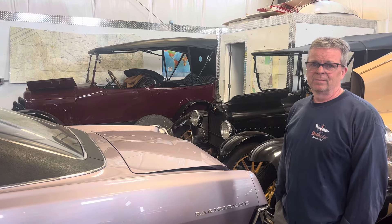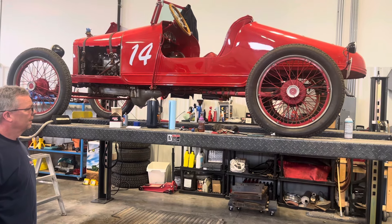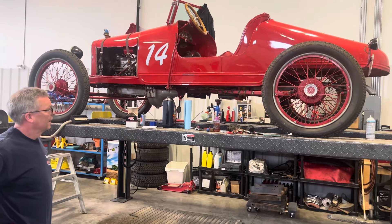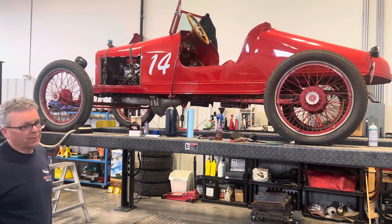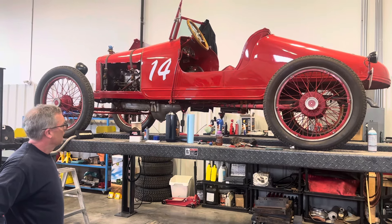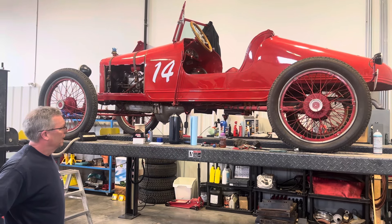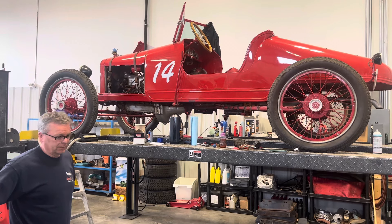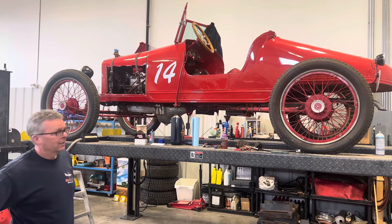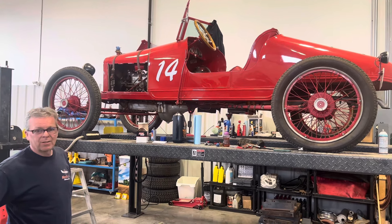We're going to take a step over to your pride and joy — let's go have a look. Here we are at a beautiful piece of work. It's obviously got its place of importance; it's up off the ground and it's getting stuff done to it. What do we got here, Doug? This is a 1925 Model T Speedster. It's hand-built, it's a bit of a hot rod. It's got a two-speed rear end, and a Model A crank and rod, so it's a stroker engine. I've had this car to about 70 miles an hour on the pavement.